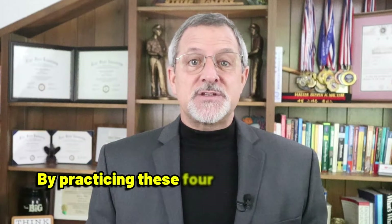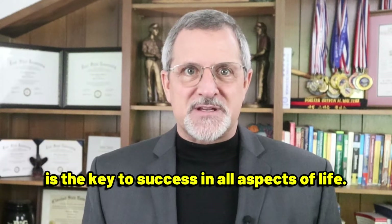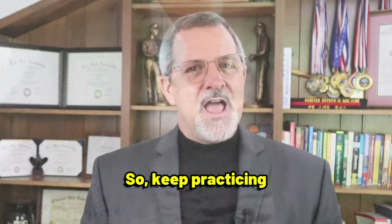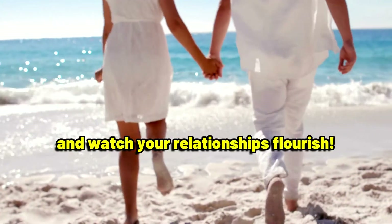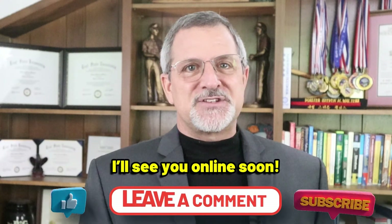By practicing these four simple techniques, you can improve your communication skills instantly. Remember, effective communication is the key to success in all aspects of life. So keep practicing and watch your relationships flourish. Don't forget to like, comment, and subscribe for more tips on mastering your communication skills. I'll see you online soon.